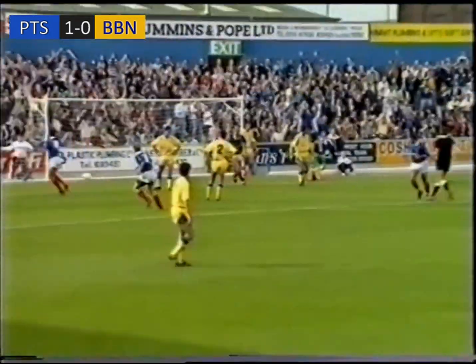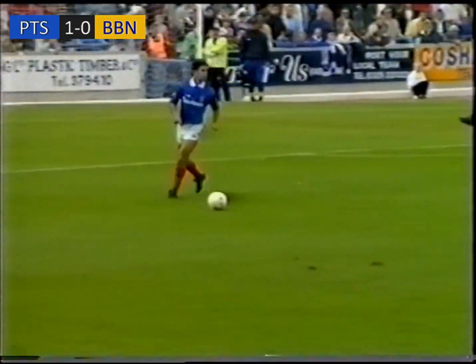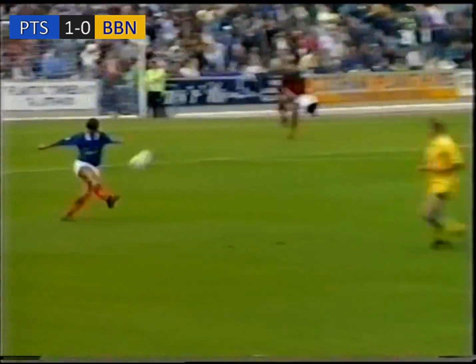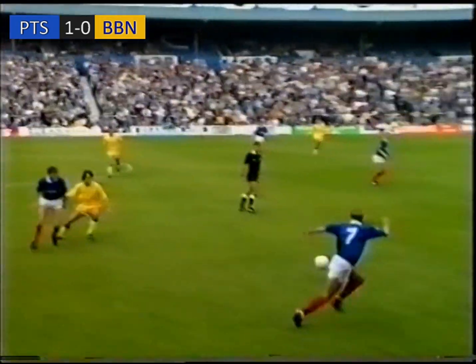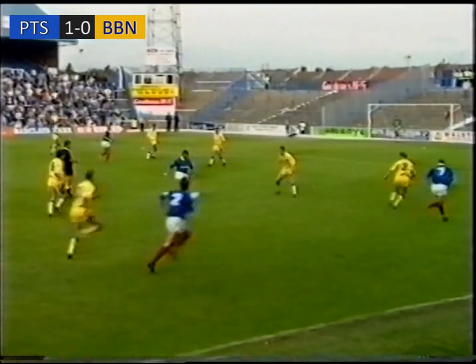People went for it. Gary Stephens on the ball now. That's the one by Kuhl, Wigley, Aspinall.